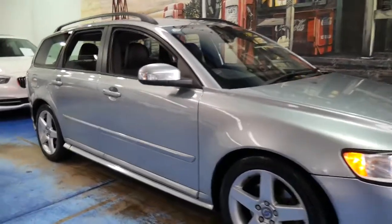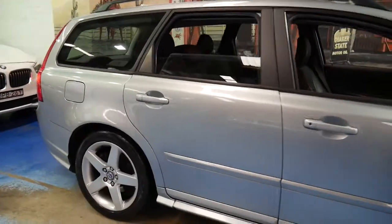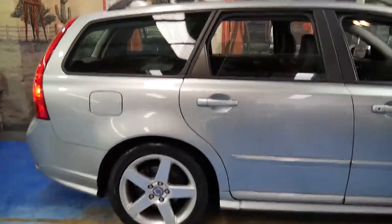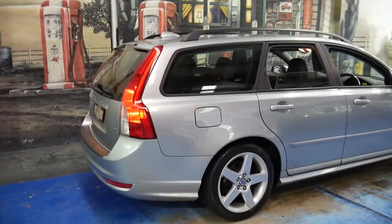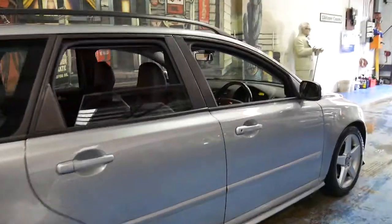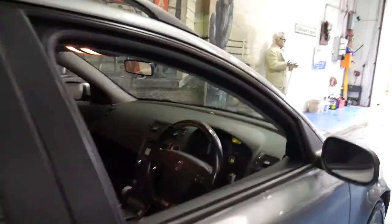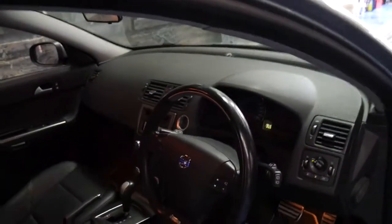This 2009 Volvo V50 is an R-Design and it's done just 78,000 kilometres since new. It comes in a beautiful colour, and being an R-Design it has a body kit and these very nice five-spoke alloy wheels. It's got two remote keys, and the R-Design also came with slightly different pedals and steering wheel.